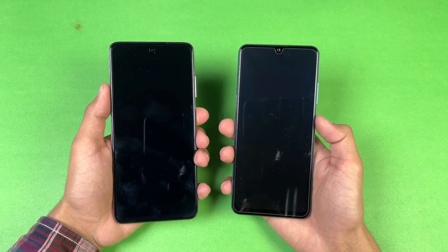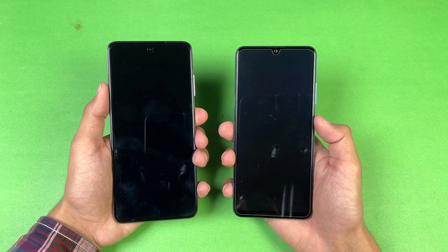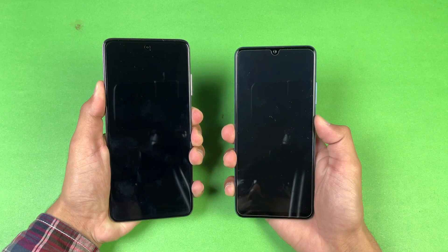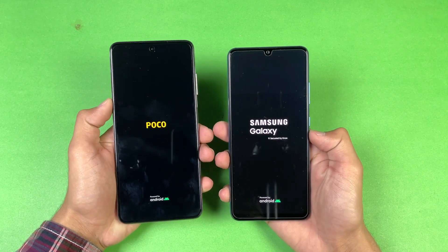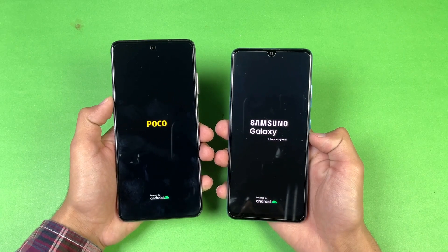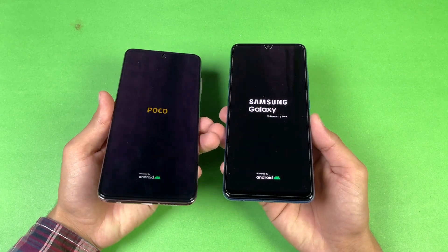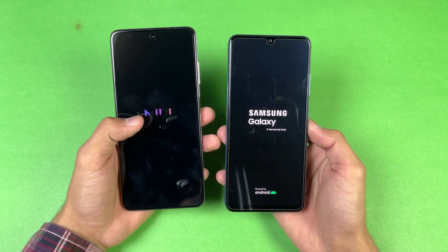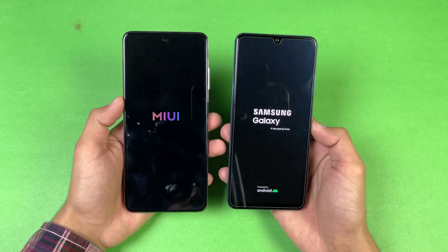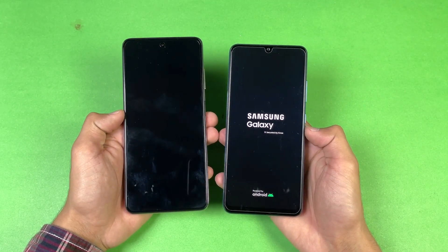Both phones are completely off, so now let's start off with the boot-up test between these two devices. Here we go — and look at that, just a tiny bit faster on the Galaxy A32 as compared to the Poco X3 Pro. Both phones are running on Android 11 — we have Samsung One UI 3.1 as compared to MIUI version 12.